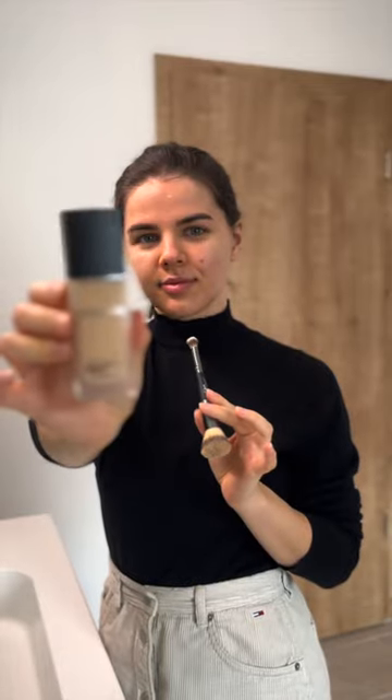Next up is foundation. I'm using the Dior Forever foundation and an It Cosmetics brush, and I'm just using one pump because I want a very light coverage.